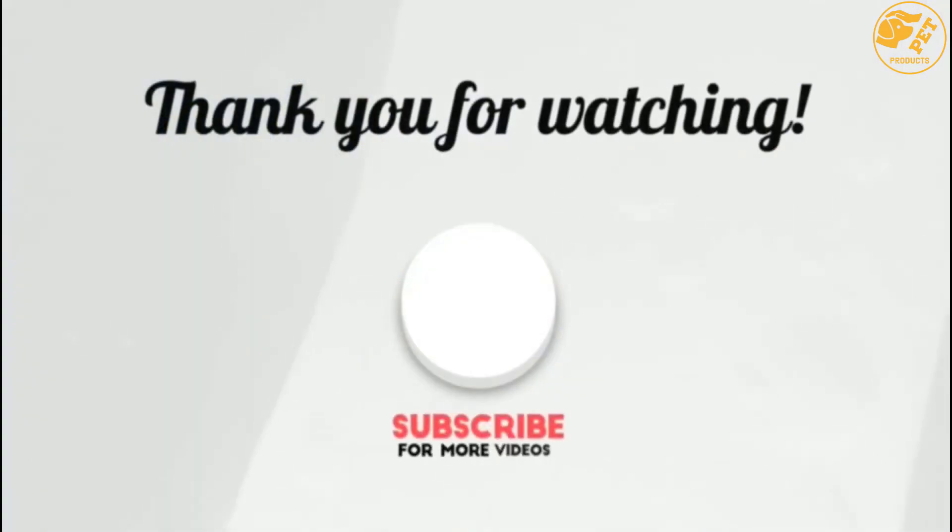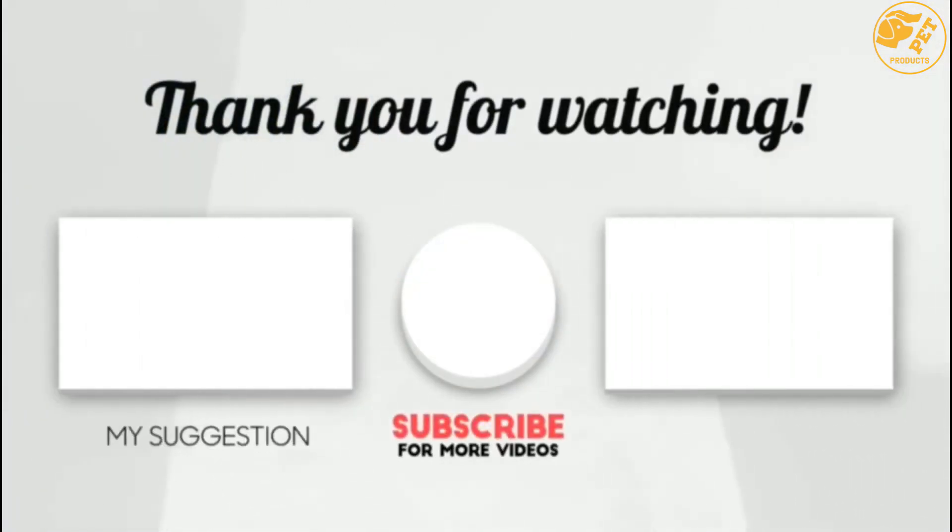Thank you for watching! I hope you liked this video. If this video was helpful to you, please make sure to leave a like, comment, and don't forget to subscribe.